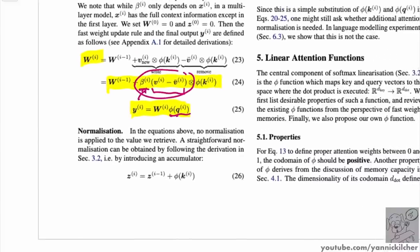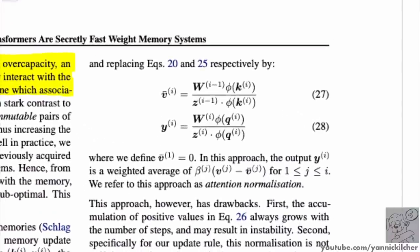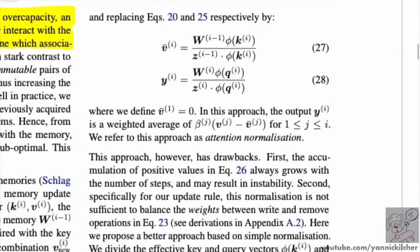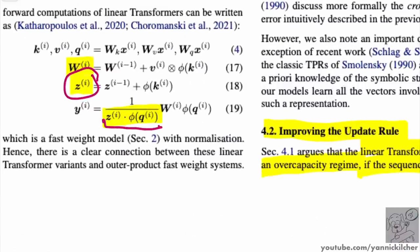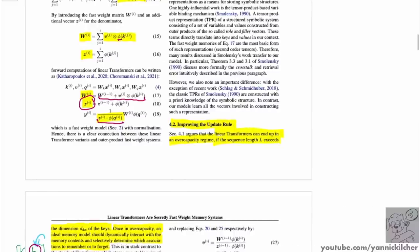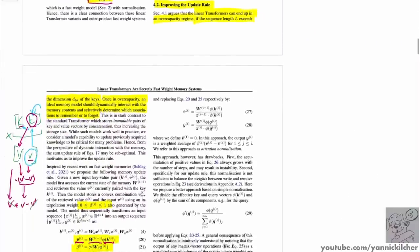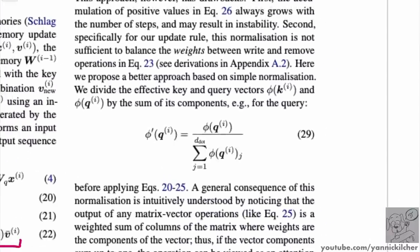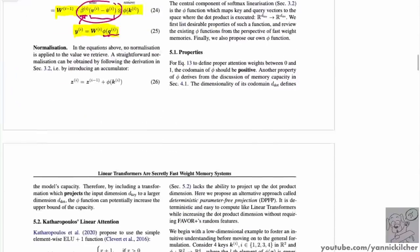They also discuss different normalization strategies. Because we have a denominator in the softmax, if they simply do the accumulations using the accumulation technique, things are bound to explode — the kernels map things to positive space. So they change their phi to be phi divided by the sum of its entries. This is an easy normalization independent of anything else, and it keeps values in check.